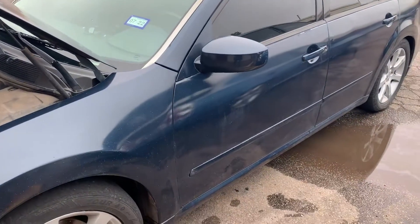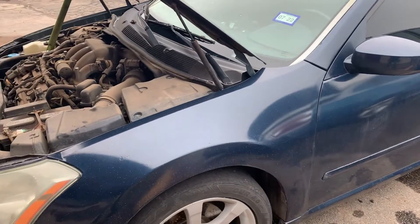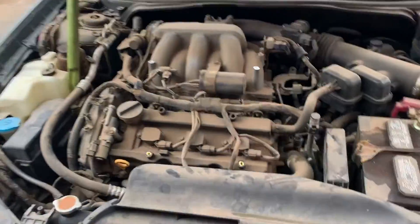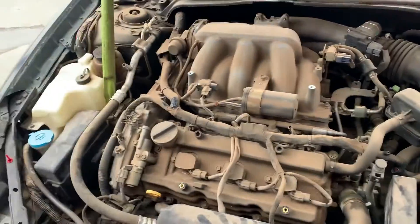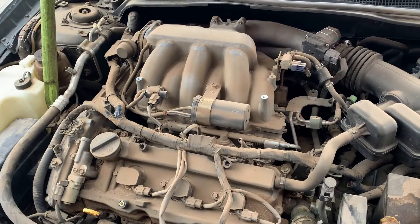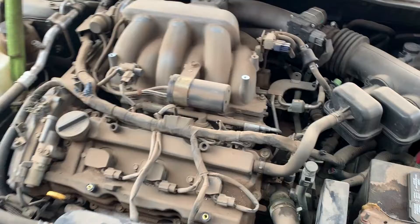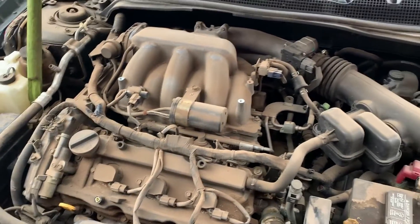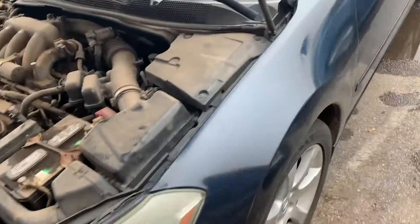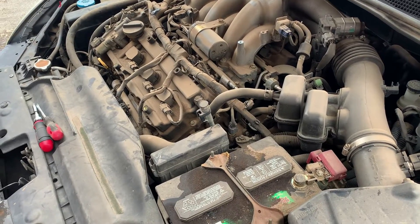I'm working on this 2007 Nissan Maxima and it's pulling out codes P2101 and P2119. Normally that has to do with the throttle body being really dirty, but we're going to start with cleaning it out first. Let me turn it on and show you what it's doing.